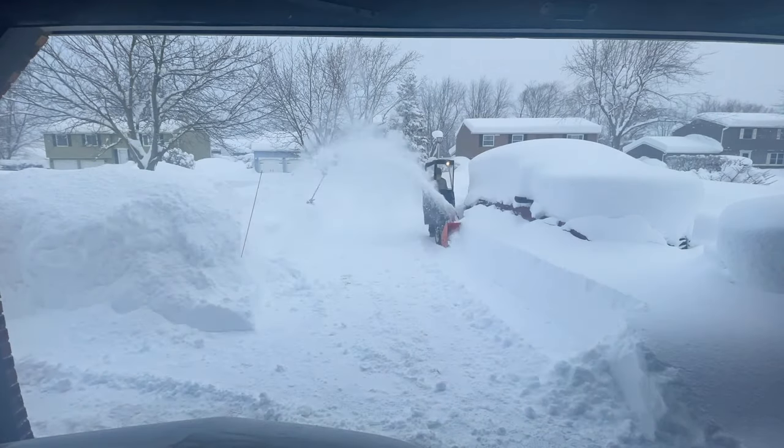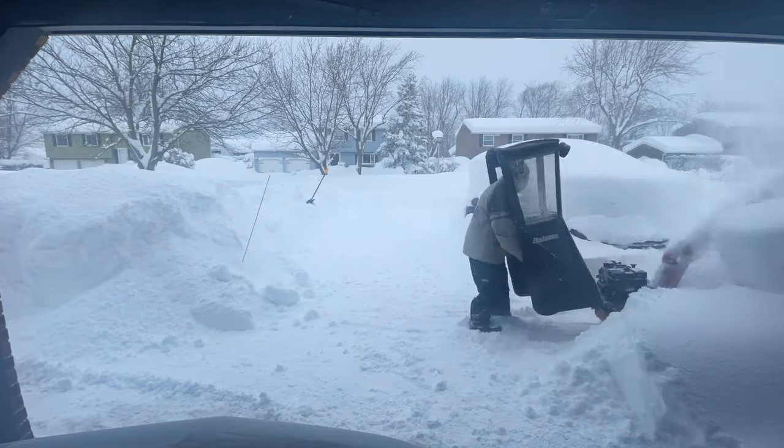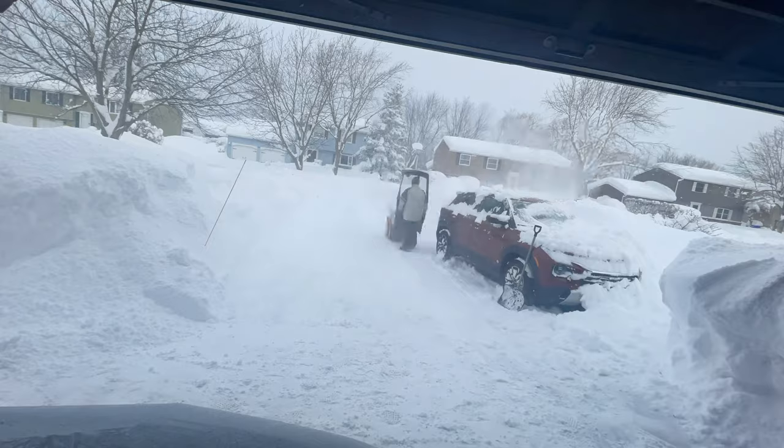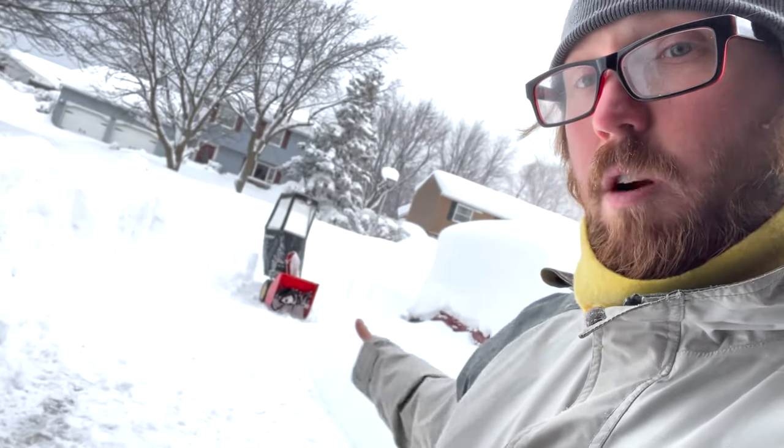The issue with heavier snow is that as you snowblow or move it, it's almost like an avalanche — the bottom snow loosens up and the top snow comes down, so you're constantly battling that. Also you can't shoot the snow from the center of the driveway out, so you've got to accumulate it to push it.